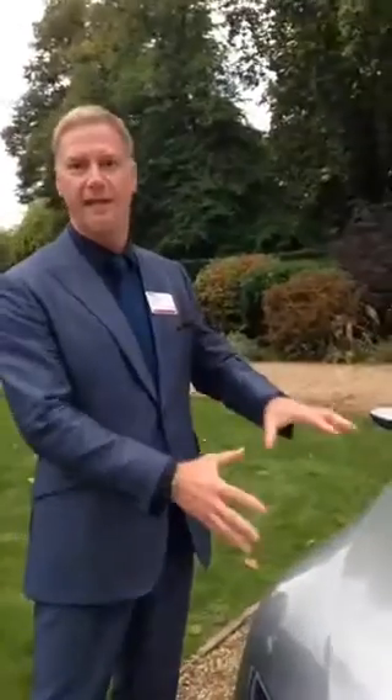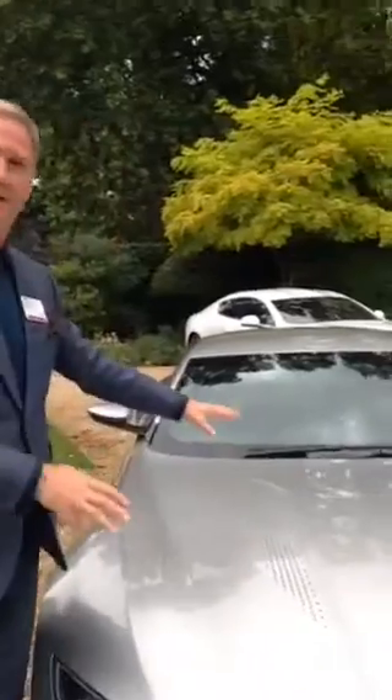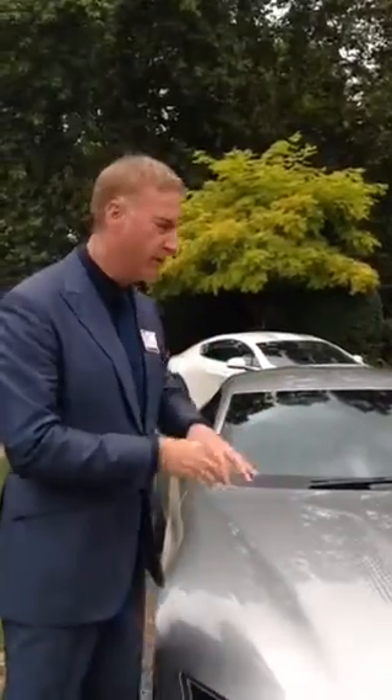Bond is a predator. This car, the DB10, is a predator. It's very, very pure, very simple — even down to the fact that there are no outlets on the hood, on the bonnet, because I didn't want the graphic to be overemphasized in the movie.